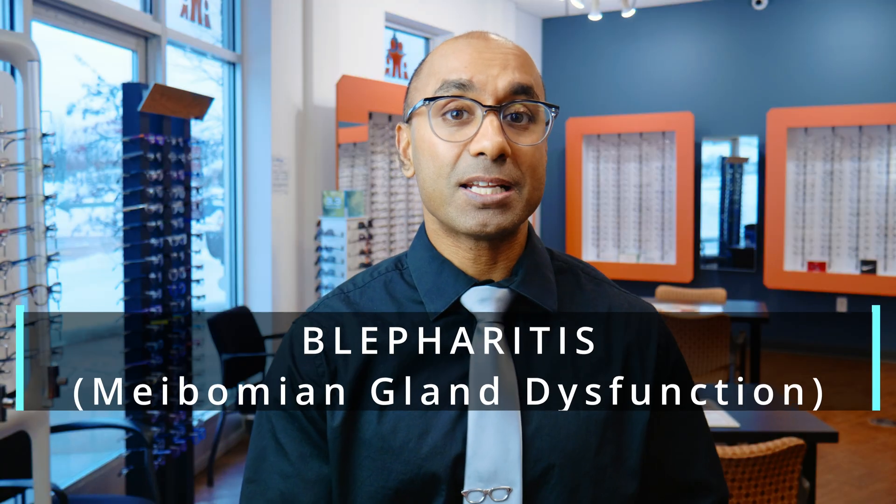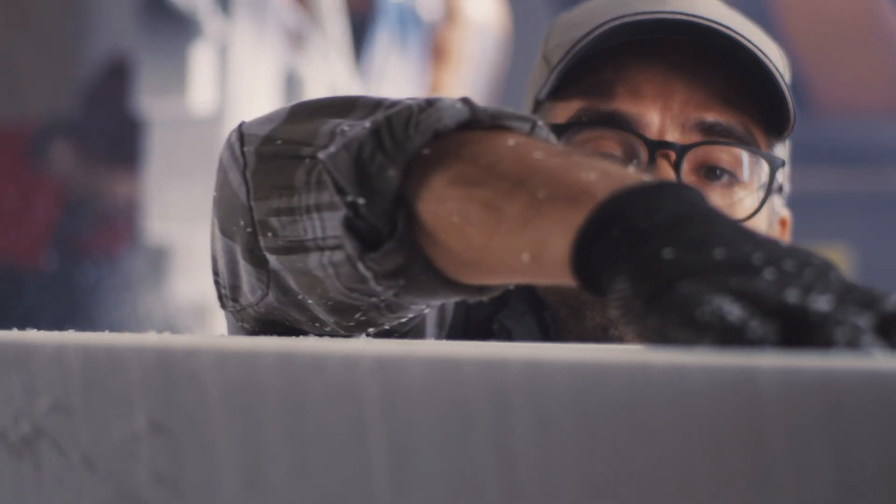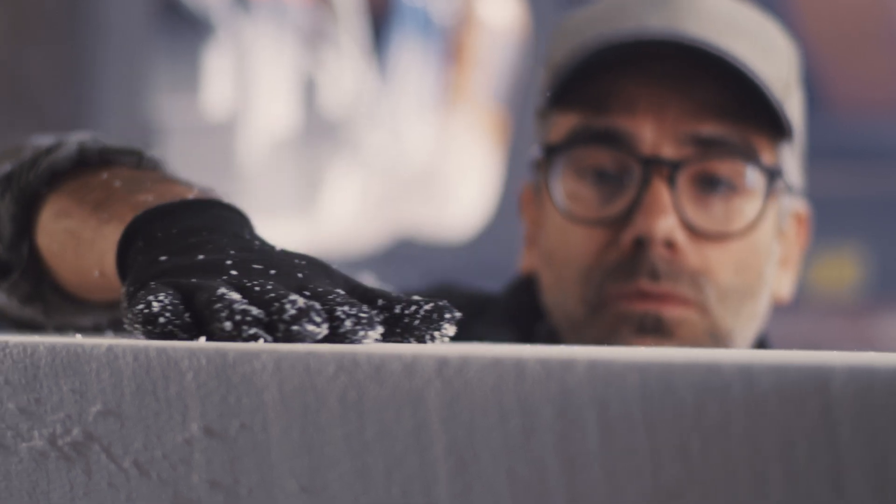This is called blepharitis or meibomian gland dysfunction. When I talk to a patient about this, I talk about the four factors that are affecting their eyes. Number one is external inflammation — these are the things that are in the outside environment that your eyelids and eyelashes block from entering your eye.